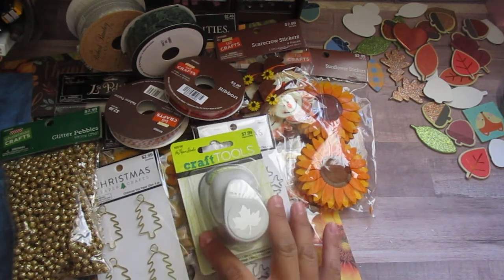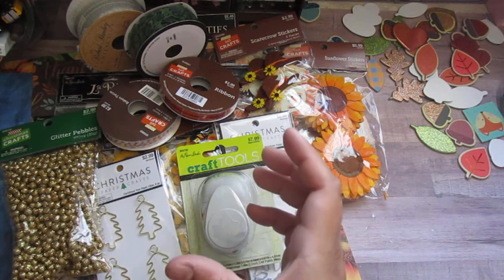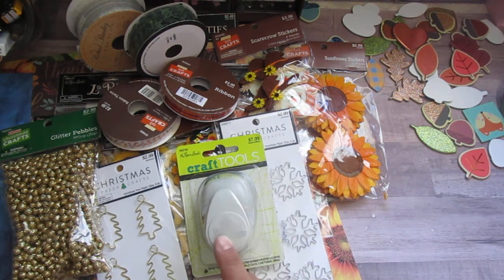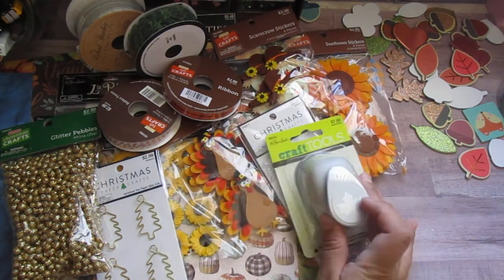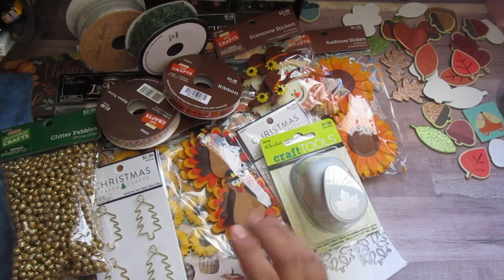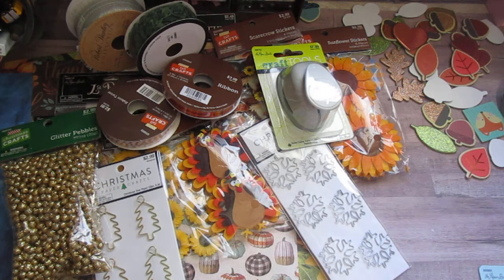I was looking for sequins — I was pretty sure I saw a big bag of leaf sequins in gold and orange in the fall crafts seasonal area. But I didn't find them; I'm not sure if they were out of stock or if I saw them at a different store. But I didn't find them, so I got this instead. I still want those sequins.